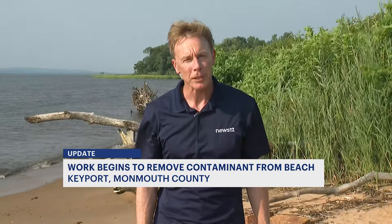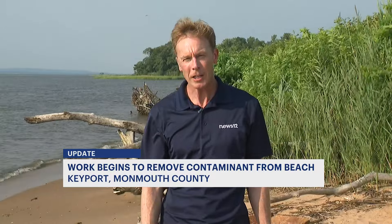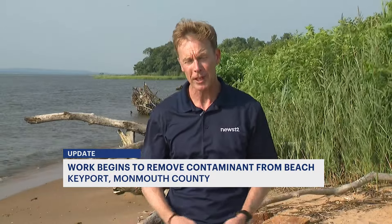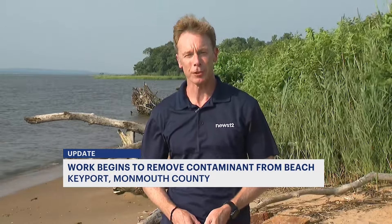A borough official here in Keyport tells me the work by the DEP will continue on Tuesday. It is possible their removal process will take three days' time. That's the very latest. In Keyport, I'm Chris Keating, News 12 New Jersey.